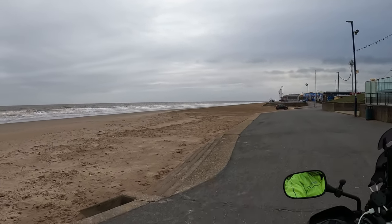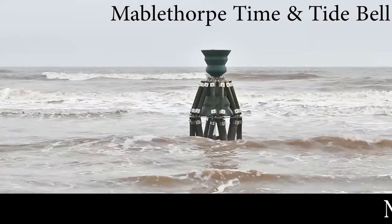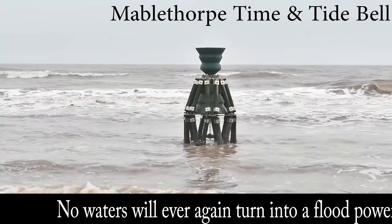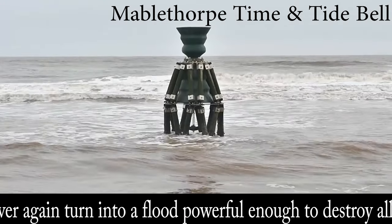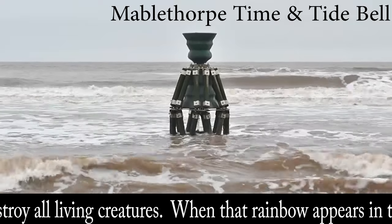Mablethorpe is the latest of seven seaside towns to get a time and tide bell. Despite its appearance as a modern concept, the first was installed at Appledore in Devon in 2009. The one at Mablethorpe was installed in 2019, with more planned.